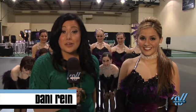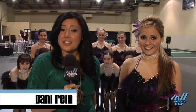Danny and Farron got an inside look at some of these winning moves. Rosary High School is no stranger to the spotlight. Last year they took home both titles in the small categories for jazz and for pop.